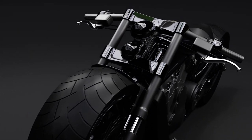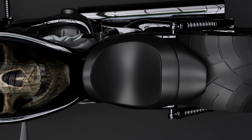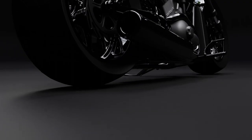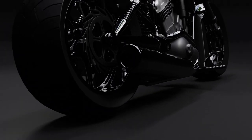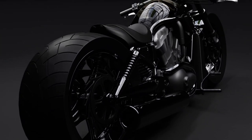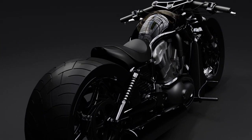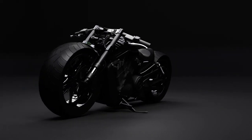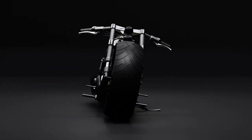At its heart is a liquid-cooled 1125 cubic centimeter Revolution engine developed in partnership with Porsche, delivering incredible power and torque for an exhilarating ride every time you twist the throttle. The V-Rod's low-slung frame, wide rear tire, and distinctive exhaust system not only look impressive but also enhance stability and handling.